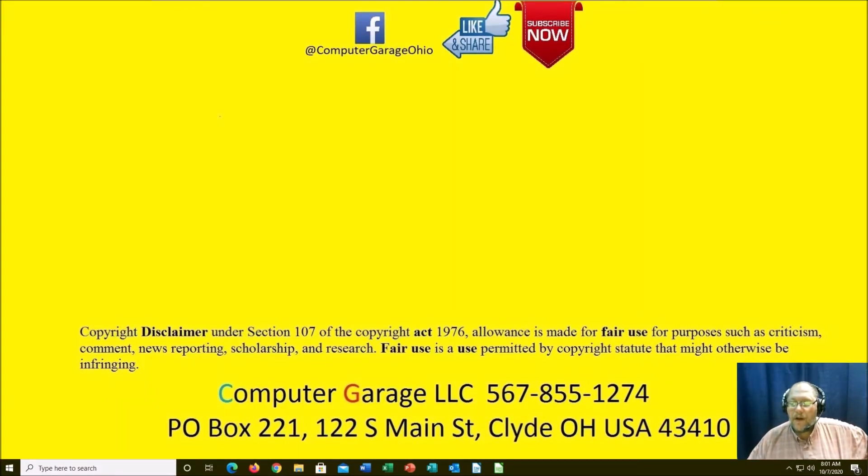Good morning everyone. I thought I would bring this to your attention — started off busy already today, so I'm a little off guard. Anyway, coupon printers — this comes about as a recent service call that came in.